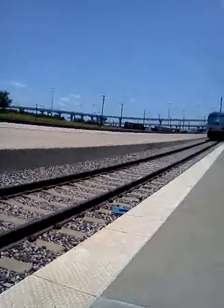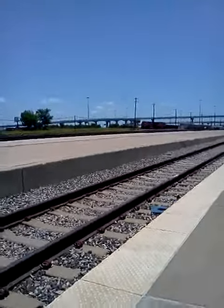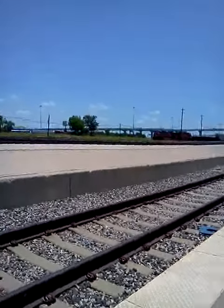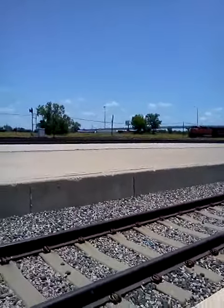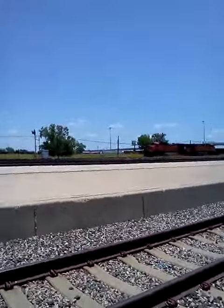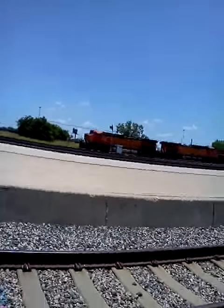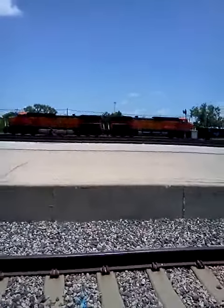Yeah, here comes the BNSF. I don't know if it's going to honk over here, but I'm going to try to get a horn honk. Oh, I guess they're not.